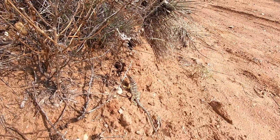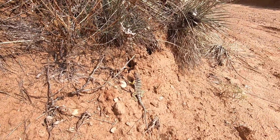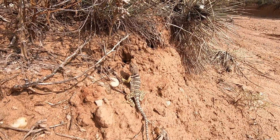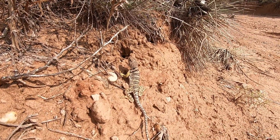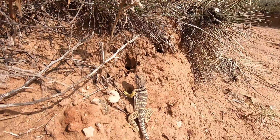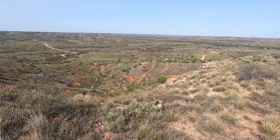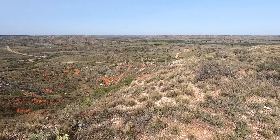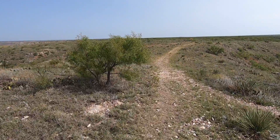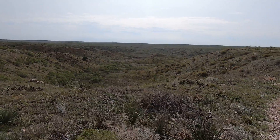Isn't she gorgeous? Look at that — it's a female collared lizard. I can't believe she's letting me get this close. Amazing. She's a beauty. Bye-bye, beautiful.